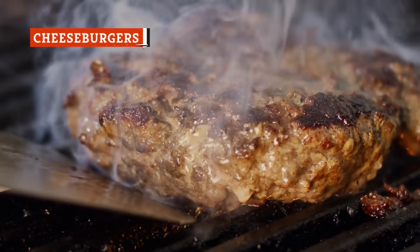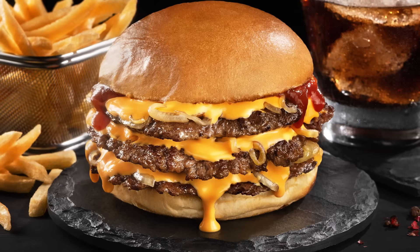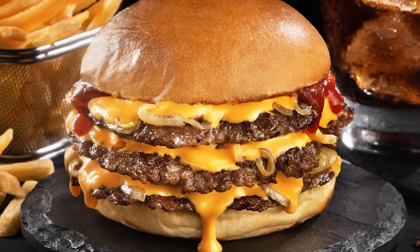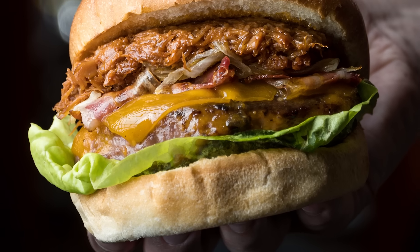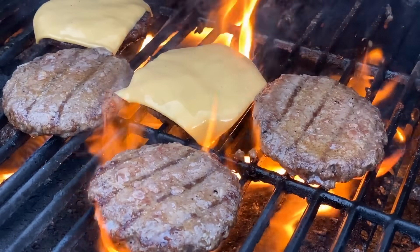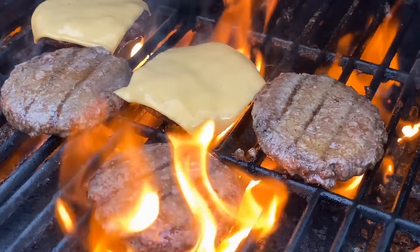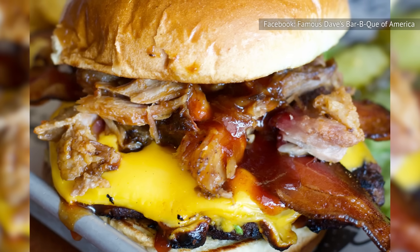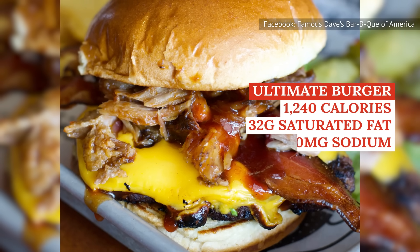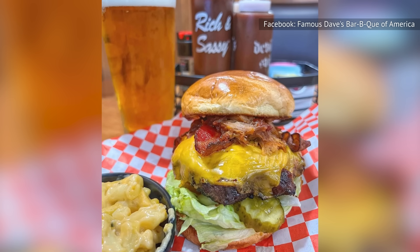If you're not sure what to order at a barbecue restaurant, the good old-fashioned cheeseburger is usually a dependable choice, but they're far from healthy. It's no surprise that cheeseburgers are high-fat options, partially thanks to all that cheese, which also contributes to calorie and sodium levels. Because barbecue places often add barbecue-specific extras to their cheeseburgers, such as pulled pork and barbecue sauce, the calorie, fat, and sodium levels tend to reach much higher. Famous Dave's Ultimate Burger packs in 1,240 calories, 32 grams of saturated fat, and almost 3,200 milligrams of sodium, thanks to its burger patty being topped with cheese, bacon, chopped pork, and barbecue sauce.